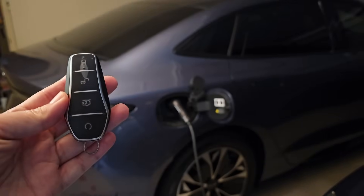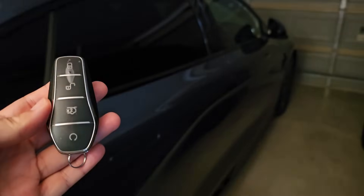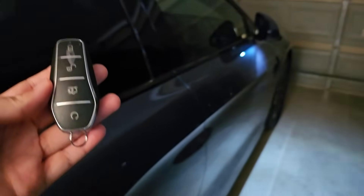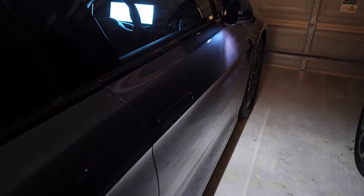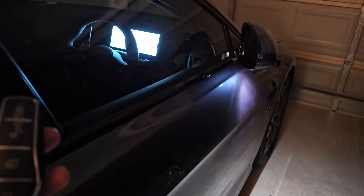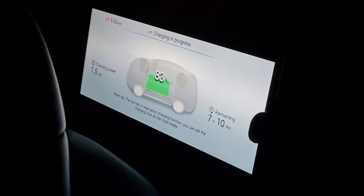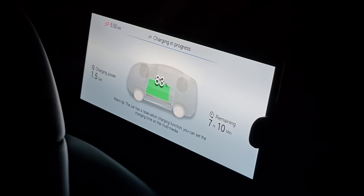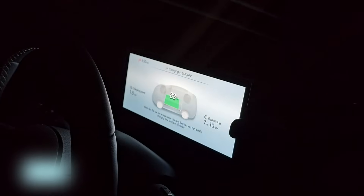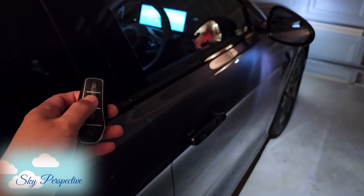It's 5 a.m. in the morning and the car has been charging overnight. As I walk towards my Seal with my key — without pressing anything — my Seal knows I'm coming and lights up its courtesy light and turns on the instrument panel to show me the charging status. I don't have to do anything. It's as if my Seal knows what I want. This is so brilliant.